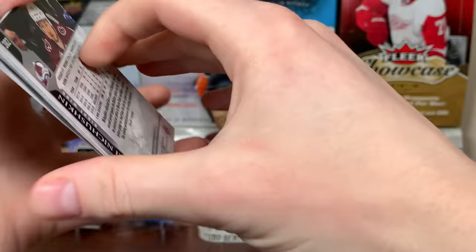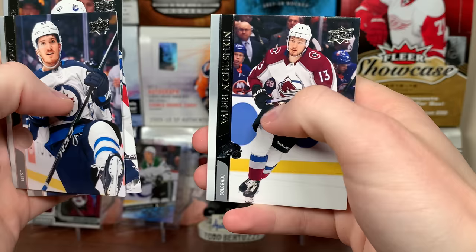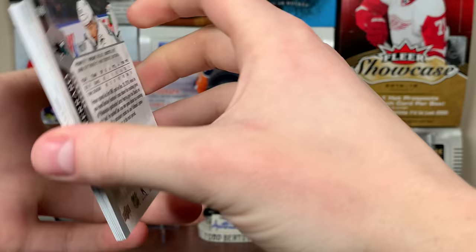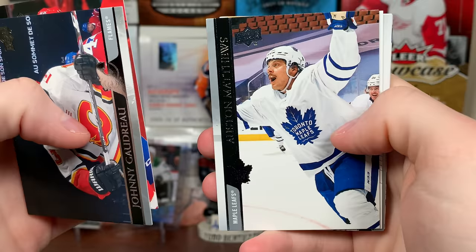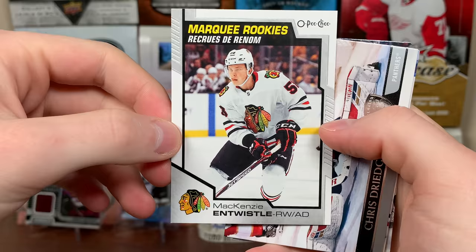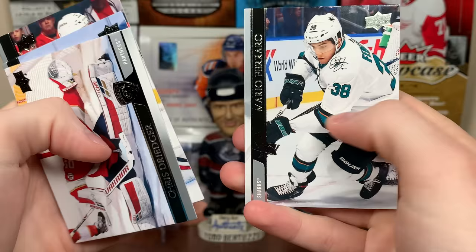First box here — I will be going slow with the base, but once we get into the case it's going to go fast. There's Barclay Goodrow — interesting base card. Carl Hagelin, Auston Matthews — that's from the bubble, that's cool right there. There's Mackenzie Entwistle, former Bulldog — Hamilton Bulldogs. Mackenzie Entwistle — I'm not sure if he got in a game though. There's Entwistle, bubble player. Chris Driedger, Malcolm Subban, Derek Stepan, and Mario Ferraro.